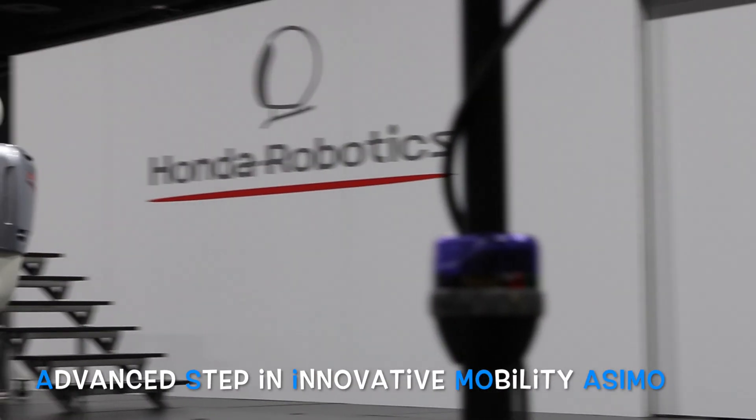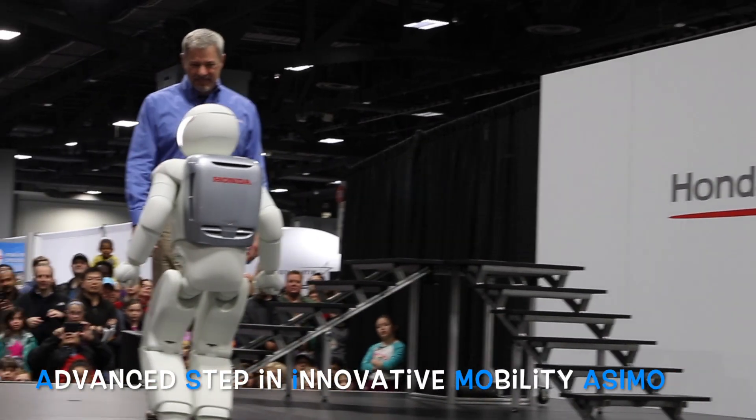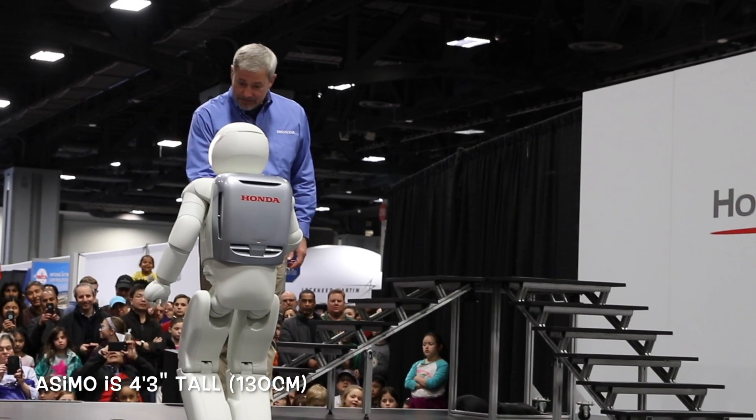Hello, everybody. Hello, Osimo. Hello, Mark. It's nice to see you. It's nice to see you too, Osimo. I am happy to be here with you today. Thank you. I'm excited to be here in Washington, D.C.